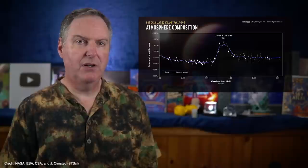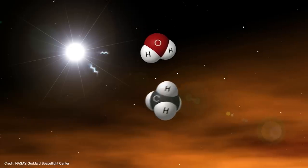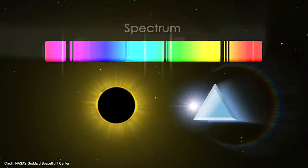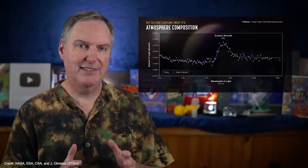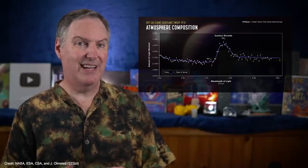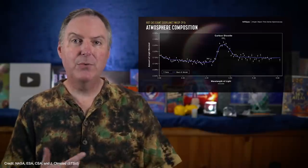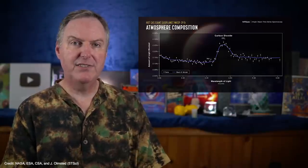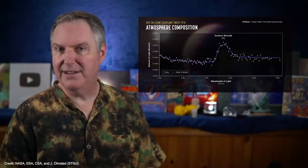Webb can do this because its near-infrared spectrometer has a special observation mode specifically designed to study the atmospheres of transiting exoplanets, allowing Webb to produce what's called a transmission spectrum. This technique is often described as subtracting the star spectrum from the star-plus-planet spectrum, where whatever remains is the spectrum of the planet's atmosphere. However, transmission spectroscopy really isn't as simple as that — the real technique is quite different and absolutely fascinating. Today we're going to learn how it works and how the ERS team determined that WASP-39b really does have carbon dioxide in its atmosphere.